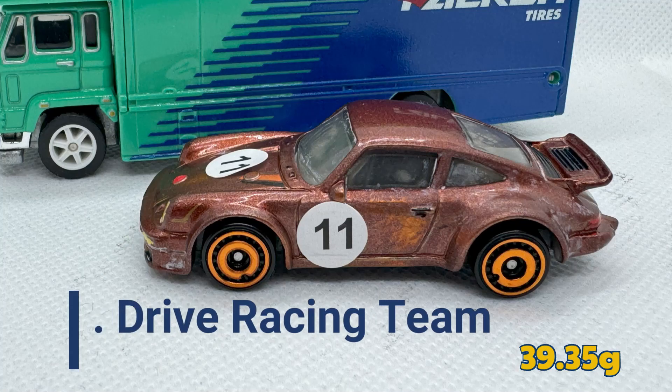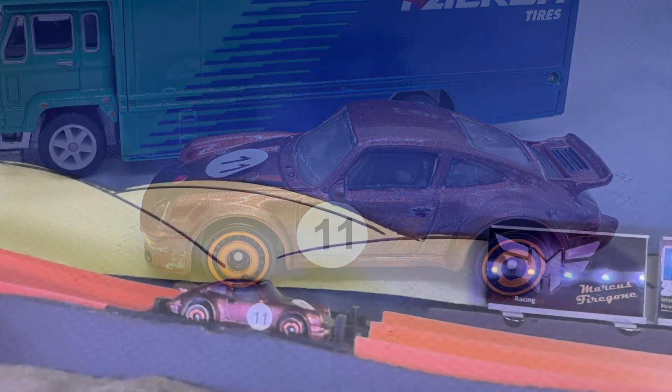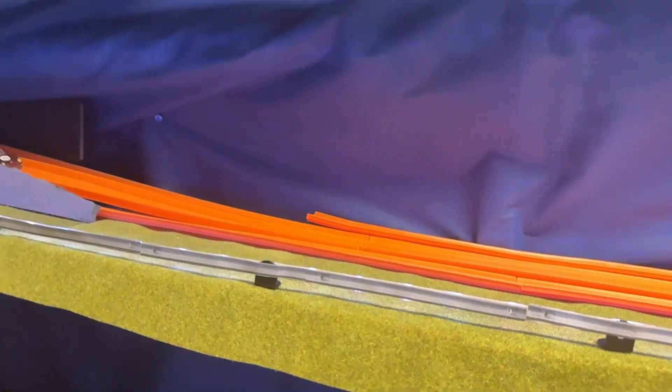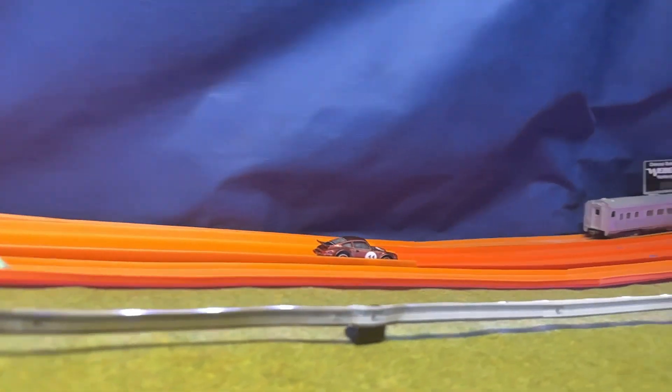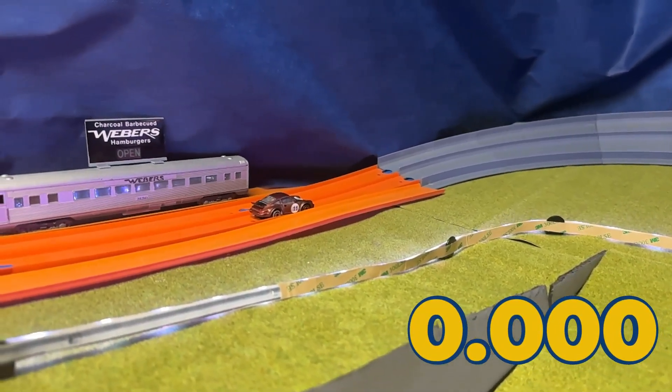It's Agent 11 of the NJ Drive Racing Team, weighing in at 39.35 grams. Looks like he's having some issues — can't navigate the first turn. This isn't looking good. He's stalled out. It's going to record a zero time.